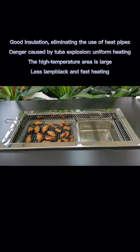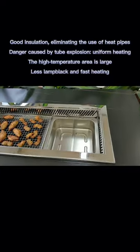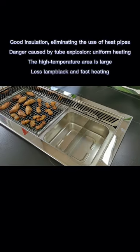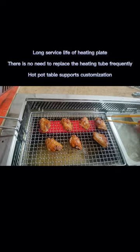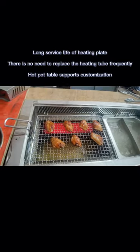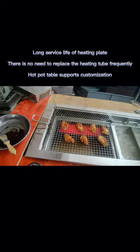Uniform heating with a large high-temperature area, less lamp leak, and fast heating. Long service life of the heating plate means no need to replace the heating tube frequently. The hot pot table also supports customization.